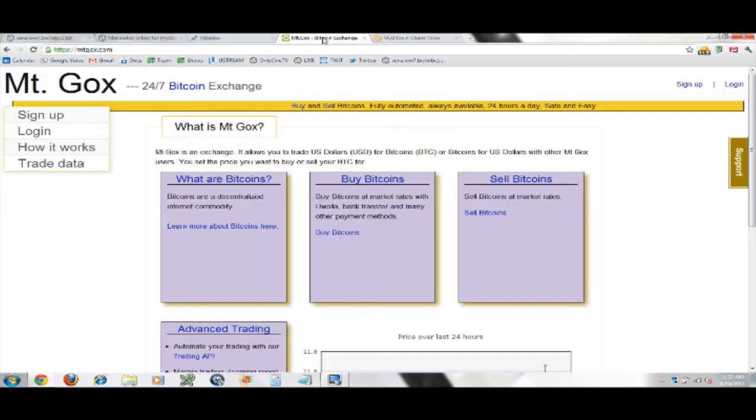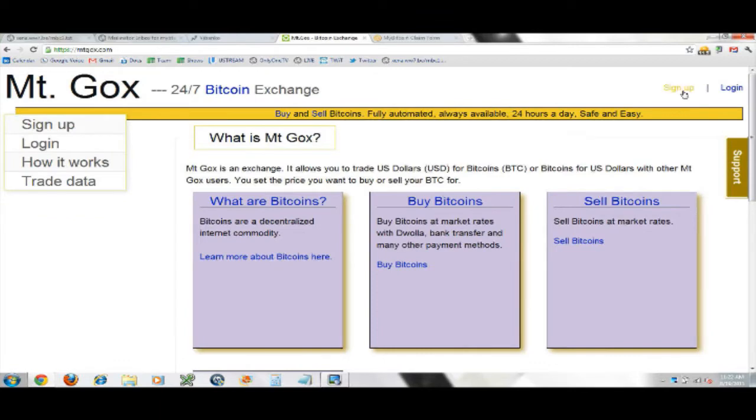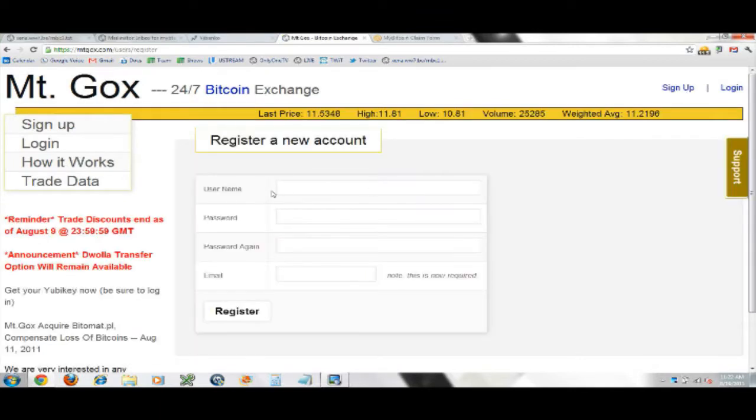It's as simple as that — you'll complete the claim form on MyBitcoin.com. Now before I do that, I want to show you another alternative besides VBanko, which is Mt. Gox. You may or may not already have a Mt. Gox account, but I'll show you how to do that. This is MTGOX — zoom in a little bit — and in the top right corner you click 'Sign up' if you don't already have one.